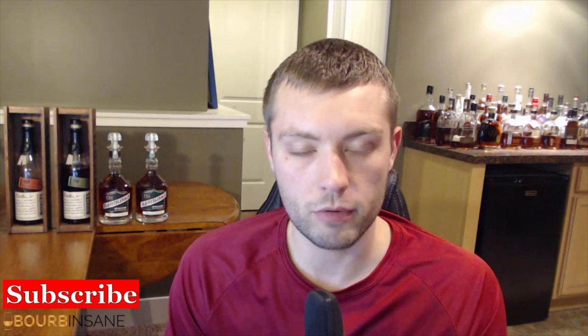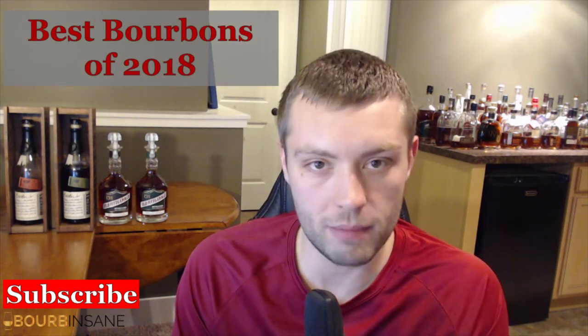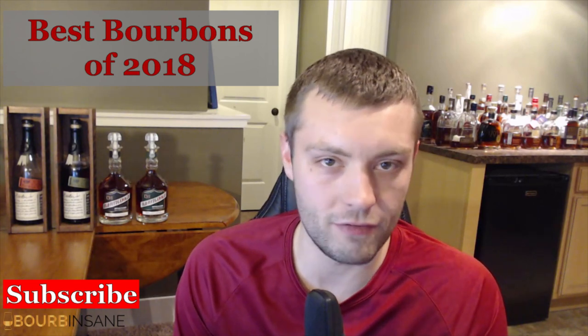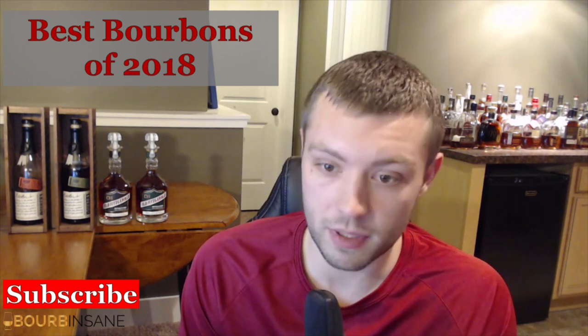What is going on guys, my name is Chris, welcome to Bourbon Sane. Today I just want to do a quick video talking about the best bourbons from 2018. I didn't start my channel until late November of 2018, so I had a very brief window to do this video. I did want to at least put something out talking about the options that were out there for 2018, and I did extensive research watching other videos and reading articles from the experts.